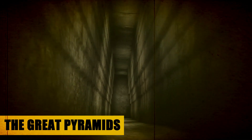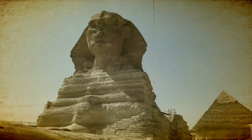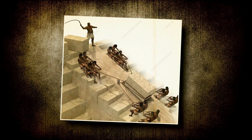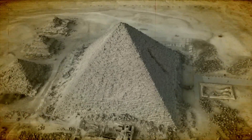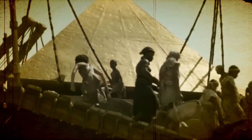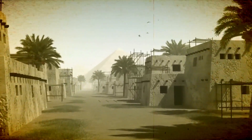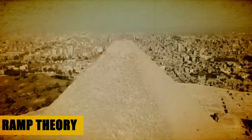It was widely assumed that the Great Pyramids of Egypt were built with a gigantic external ramp. Workers, according to this theory, progressively built up a slope along the sides of the pyramids and used it to haul up massive stone blocks until the pyramid was complete. Ancient literature and archaeological evidence, including the finding of ramps near the pyramid's foundation and other Egyptian building sites, back up this ramp theory.